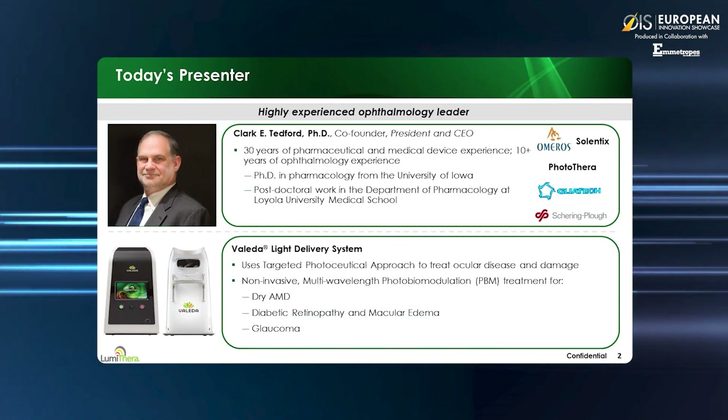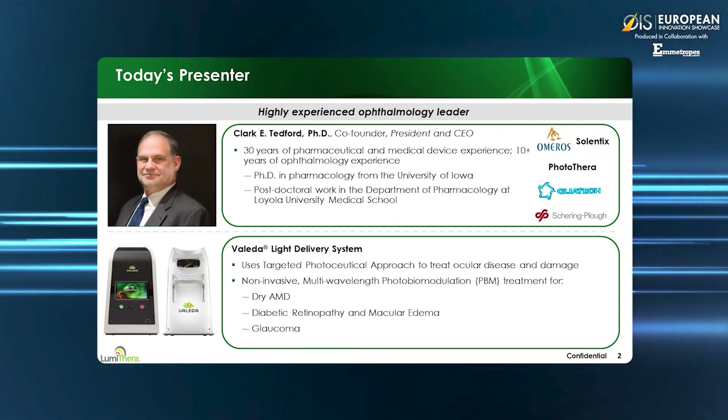Today, we're going to be discussing Lumathera and the Valeta multiple-wavelength light delivery system. The Valeta is a targeted light-based approach to stimulate blood flow and energy production at the retinal tissue to treat ocular damage and disease. This non-invasive photoceutical approach is being used to create novel treatments for ocular indications.